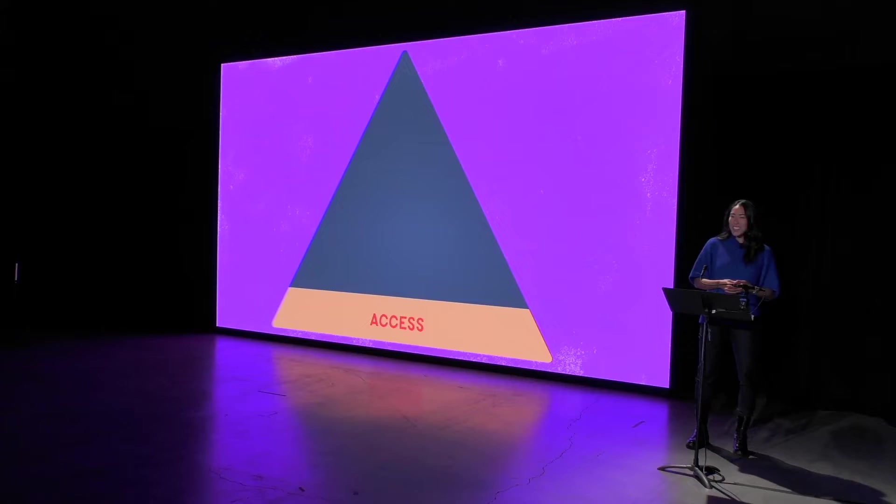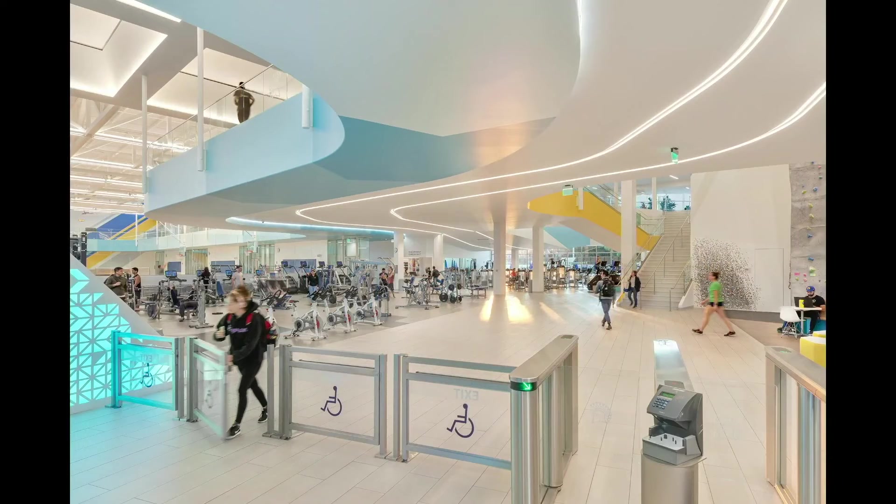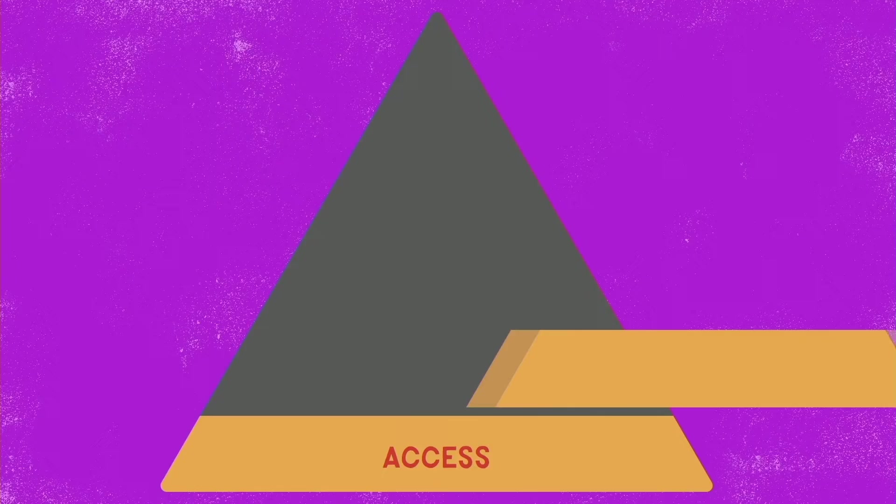This means main entrances and exits that anyone can get to and through, including during winter weather and storms, easy access to items for both seated and standing positions, and a variety of restrooms so that everyone is comfortable.